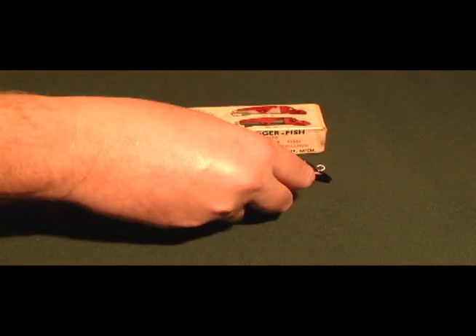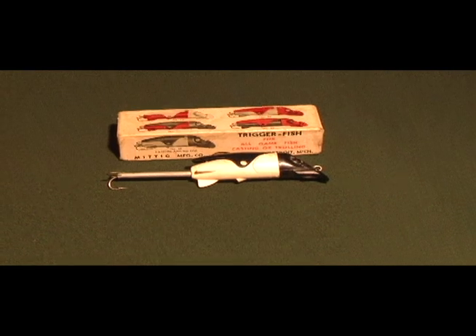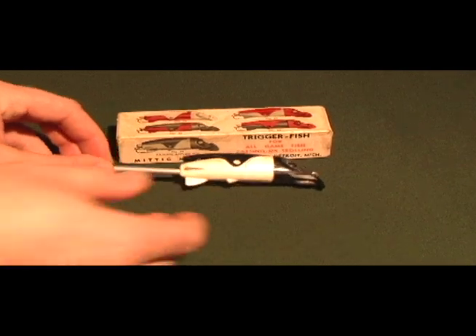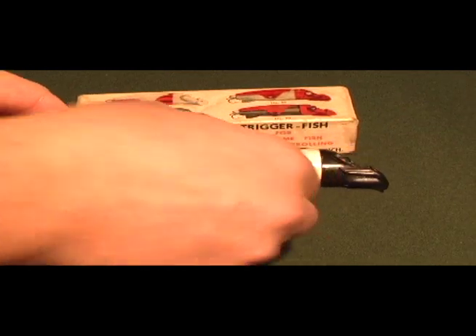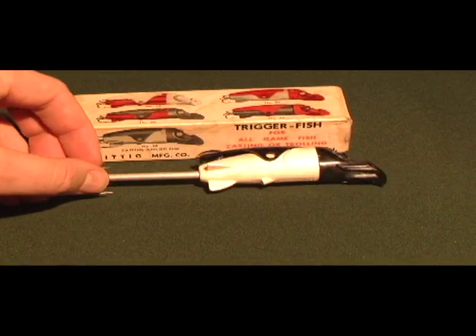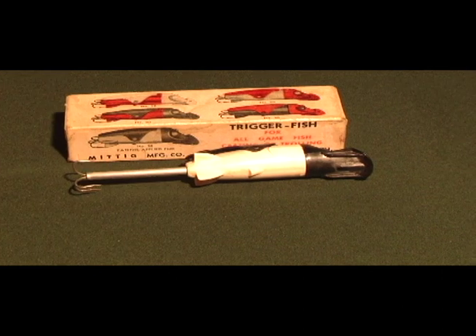Some weedless lures can actually shoot the hook out. This one sits and cocks inside the lure — when the fish bites it pushes the plastic piece in and the hook shoots out into the fish. It's called the Trigger Fish.